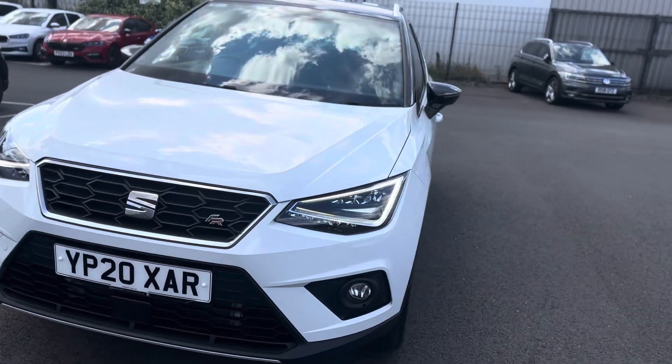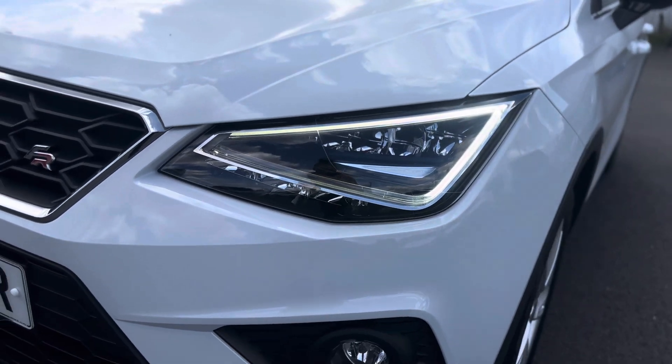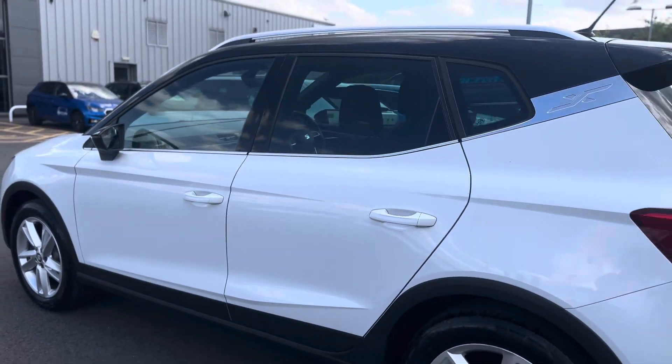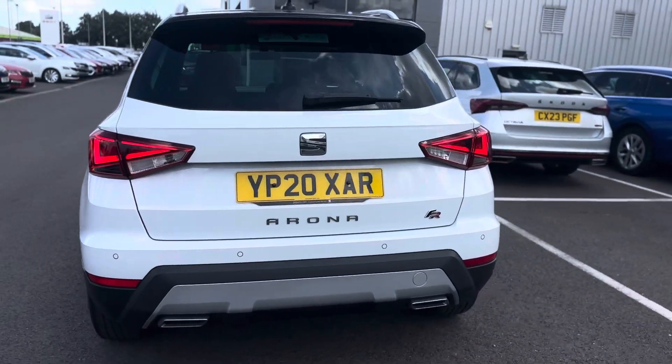I'll show you around a few features of the vehicle. As you can see it has the LED daytime running lights, 17-inch brilliant silver alloys, and LED rear tail lights with the rear sensors.